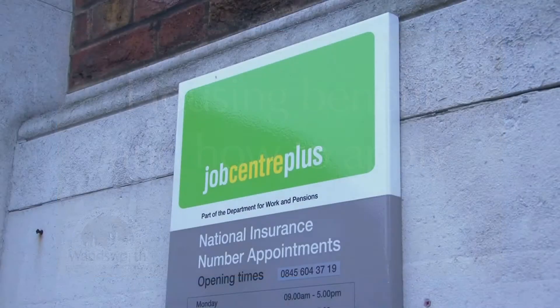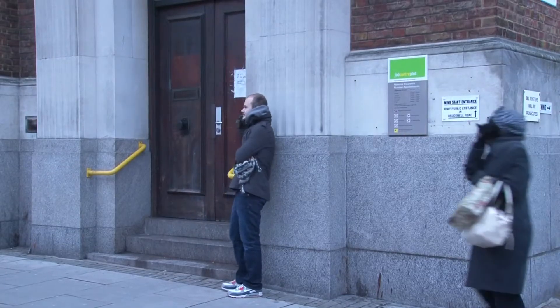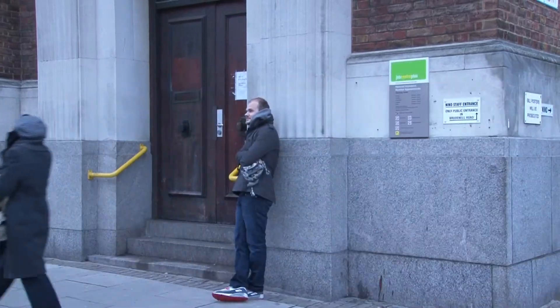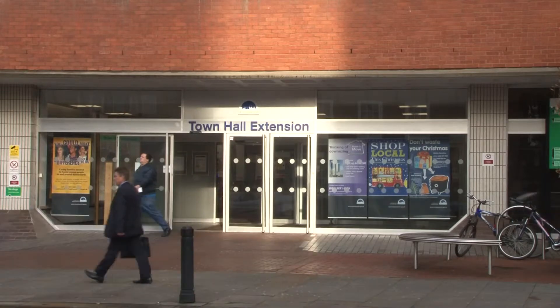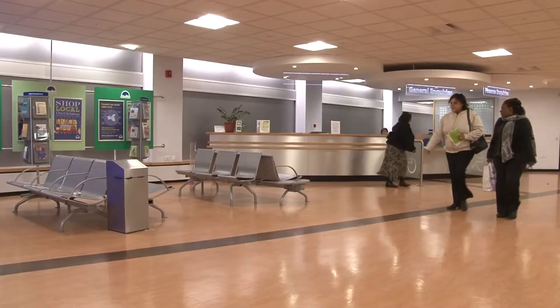If you are on a low income or receiving benefit, you may qualify for help with your housing cost and council tax. The amount of housing benefit you receive depends on things such as your income and capital and other people in your household.